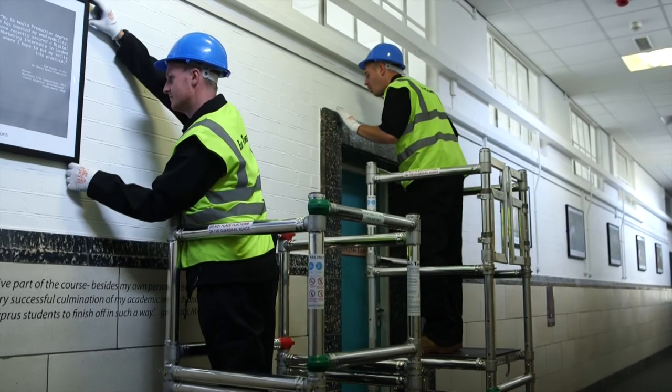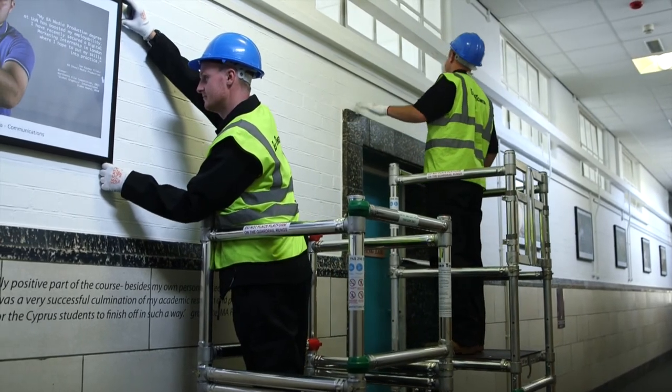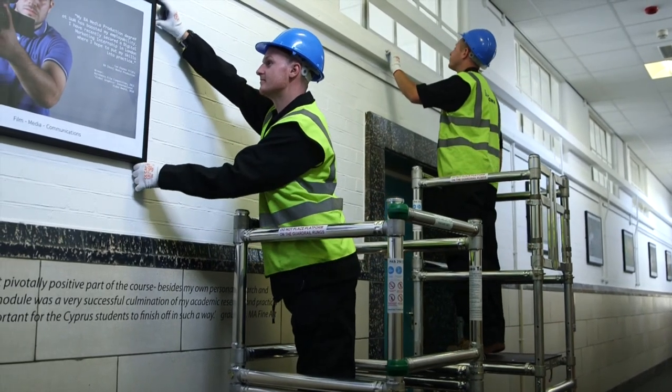The Microfold Podium Mark 1, 2 and 3 are long established podiums and have been very successful in the hire industry.